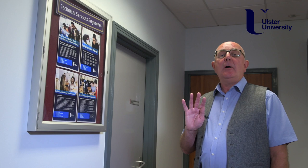Four of the technical team of eight staff are called technical services engineers. This is room 16 E30 where Colin, Stephen, Paul and Stephen have their office. They are here to help you.